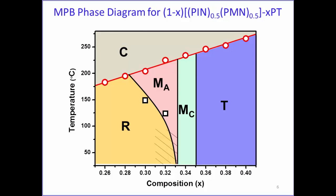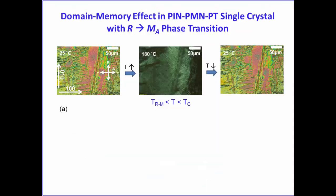We have identified a new monoclinic phase of symmetry MC in the MPB region, characterized by the rotation of extinction angles as a function of temperature. The rhombohedral composition with a slightly lower PT content undergoes a phase transition into another monoclinic phase of MA symmetry. Interestingly, this phase transition through the rhombohedral-monoclinic boundary—which usually leads to depoling in binary systems—shows interesting behavior in this ternary system.